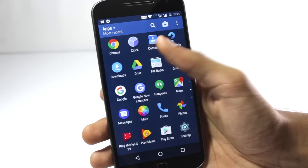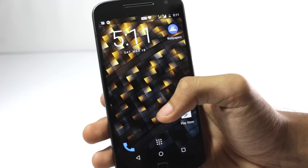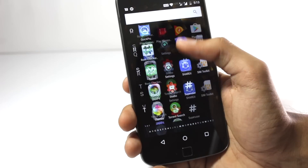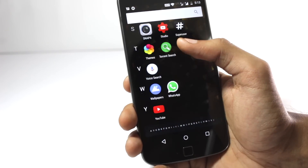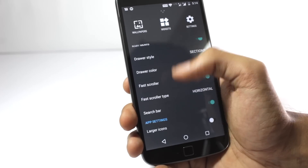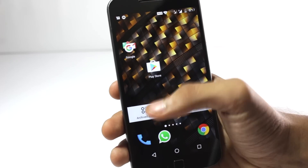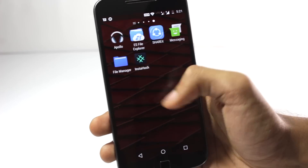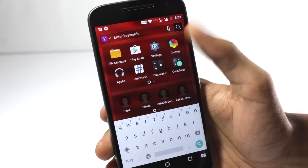There are lots of launchers on the Play Store, but there are some that are not released yet or didn't release for certain reasons. In this video, I will show you the top 5 Android launchers that are not on the Play Store. These applications are quite awesome and useful at the same time. So without wasting any further time, let's get started.